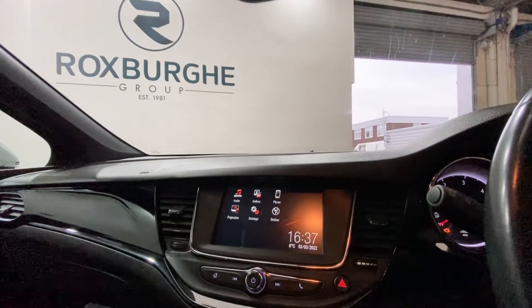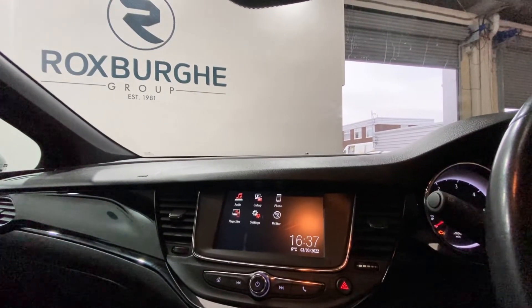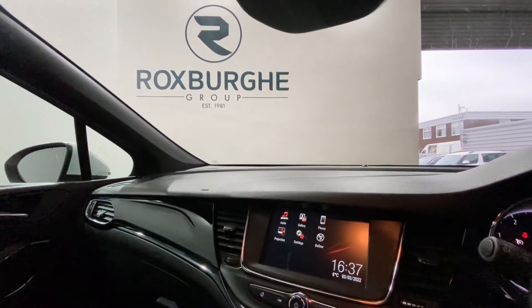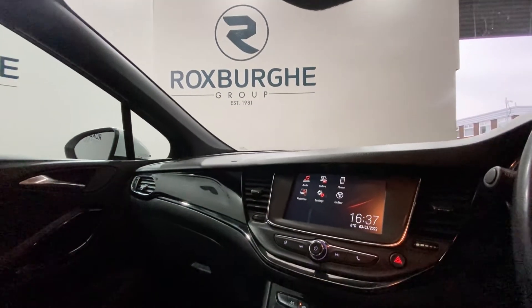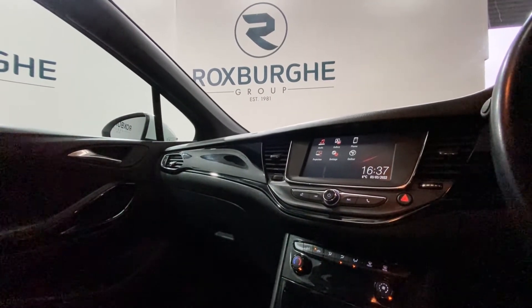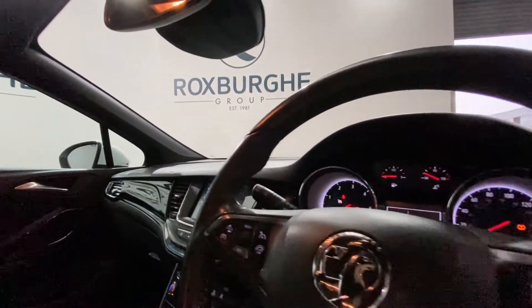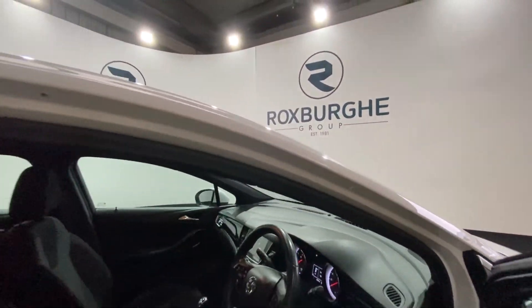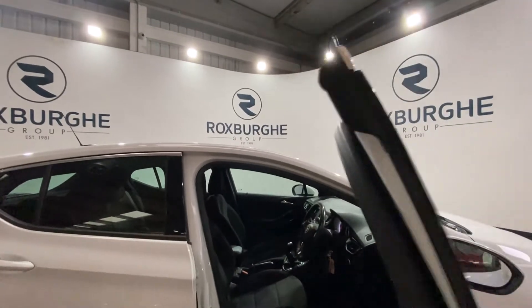You have got your R4 IntelliLink touchscreen infotainment system with six speakers. This supports your phone, audio, and many other features. Underneath that you've got your media control and climate control panel. There are also media controls on either side of the steering wheel, plus more controls on the driver's side. Just jumping back out to take one last look at the vehicle.